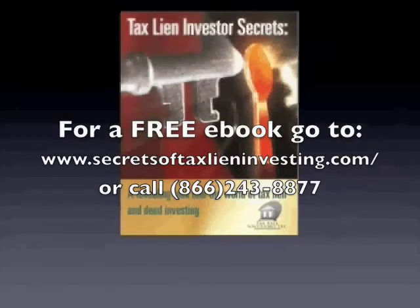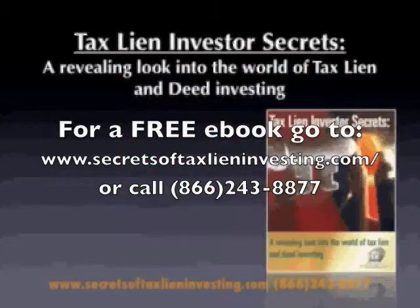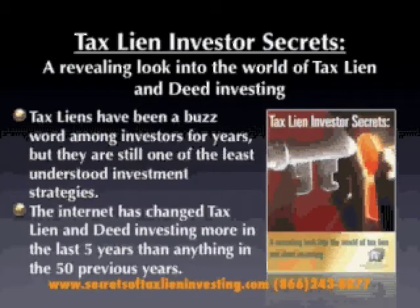Tax Lien Investor Secrets — a revealing look into the world of tax lien and deed investing. We're about to discuss why this book could change the financial results that you see in your life. Tax liens have been a buzzword among investors for years, but they're still one of the least understood investment strategies in the world today. The internet has revolutionized tax lien and deed investing over the last five years, and we'd like to show you exactly how.